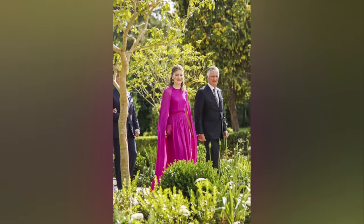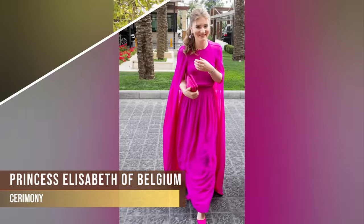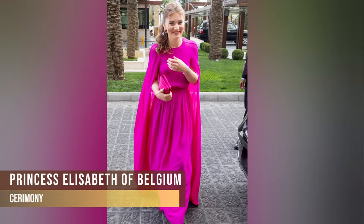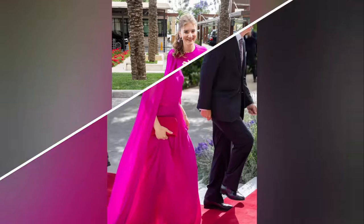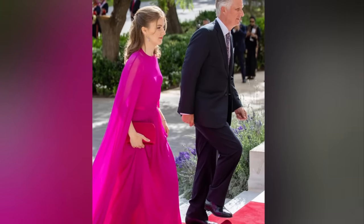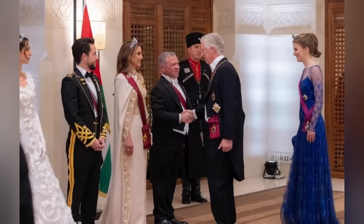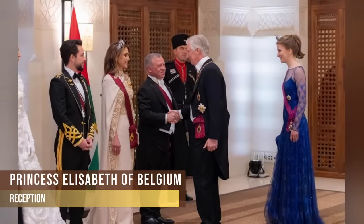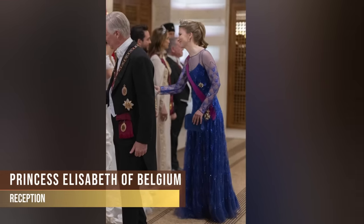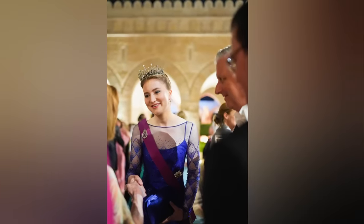At the wedding, Princess Elizabeth wore a fuchsia beautifully flowing caped gown by Belgian brand Essentiel Antwerp, accompanied by her father King Philippe of Belgium. She finished off the very elegant look with statement earrings. This colour really worked for her and she was the best barbiecore trend look of the day. At the reception, she donned a dark blue gown from Armani Privé's Spring Summer 2023 couture collection. She looked elegant but the combination of sheer sleeves and blue glitter made the upper part of the dress look like a ballet costume.